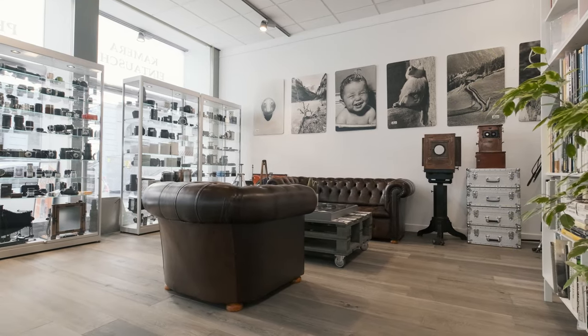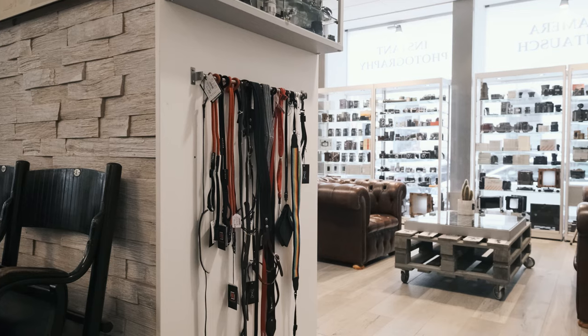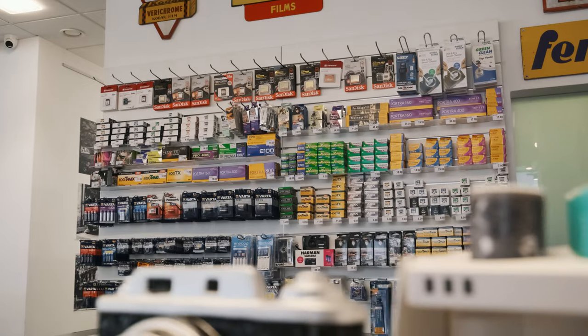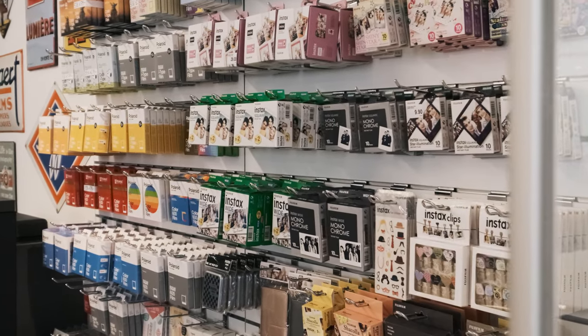We have large format cameras from Chamonix and developing equipment from Yobo, as well as t-shirts, camera cases and straps from Billingham, Ona, and Artisan & Artist. We do stock 35mm and medium format films from Kodak, Fuji, and Ilford, and all sorts of Polaroid and Fuji instant camera films.